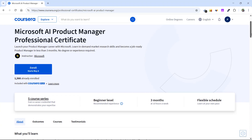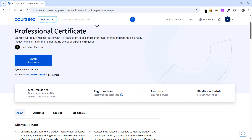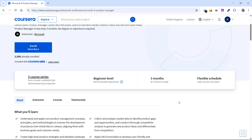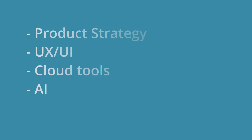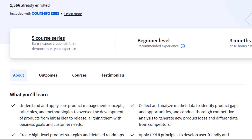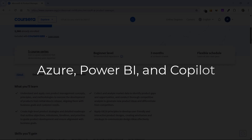You can check it out via the link in the description box and first pinned comment. It is a five-course series targeted at beginners — there's no need for any prior knowledge, you can get started for free, from anywhere, from your home. The course is designed to help you build skills around product strategy, UX and UI, cloud tools, and AI using Microsoft technologies like Azure, Power BI, and Copilot.